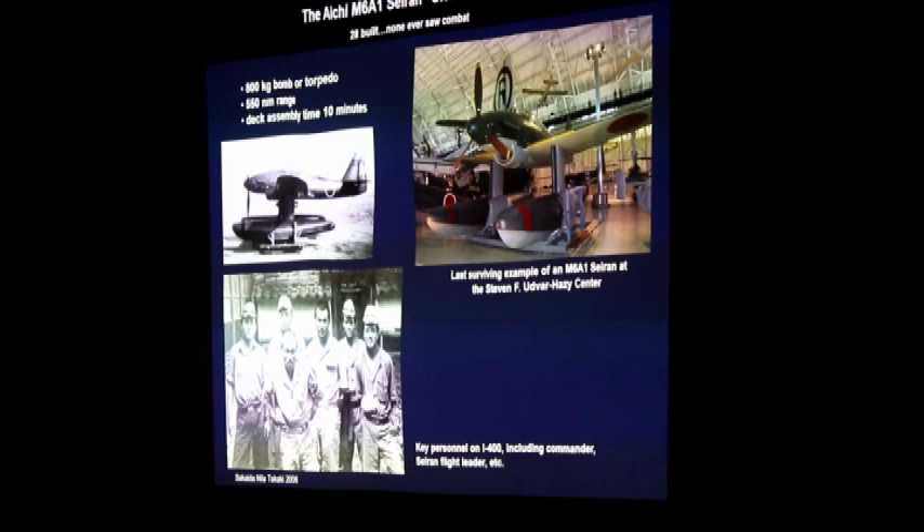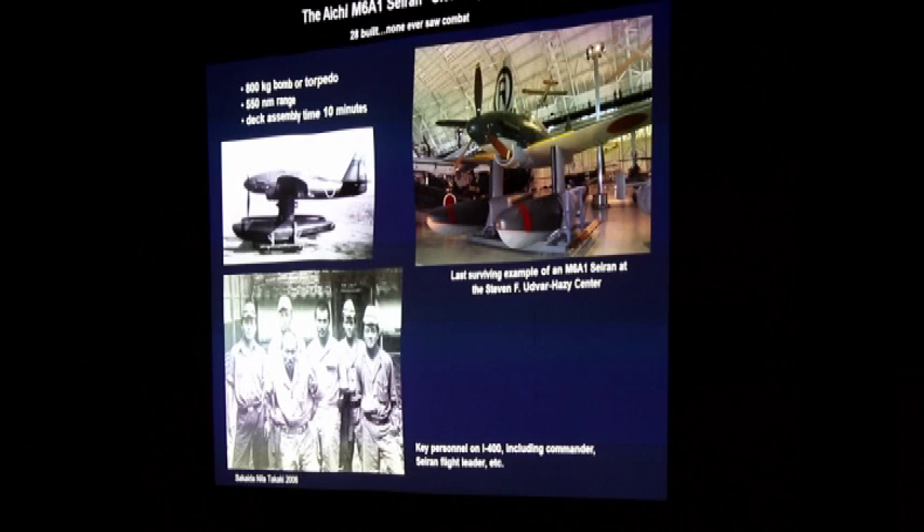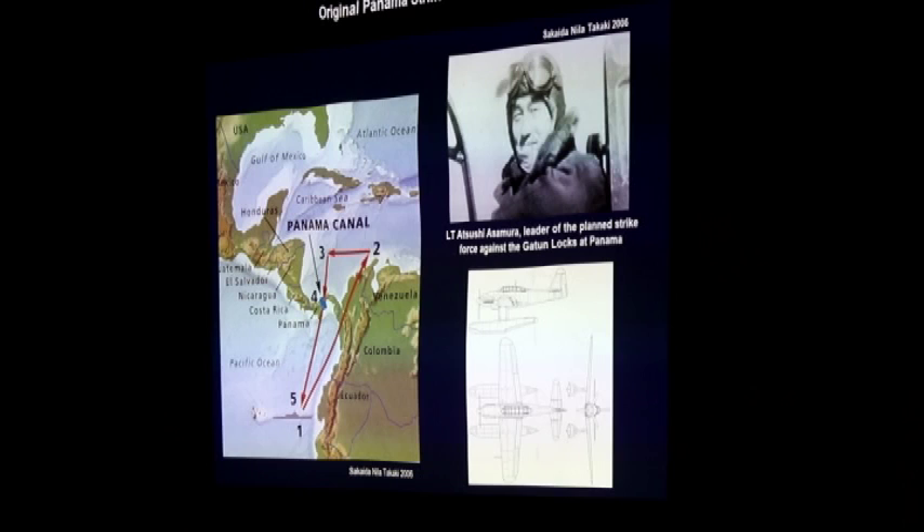They say that the deck assembly time after the submarine surfaced was 10 minutes — I don't know if that was true; it seems awfully fast. Some of the more ambitious ideas with a submarine strike capability like that meant with two or three of them, you could pop up anywhere and attack a city like New York. In this case, there was a plan to attack the locks of the Panama Canal, which would have threatened our ability to transfer forces between theaters of war. But again, it was just too ambitious to carry out.